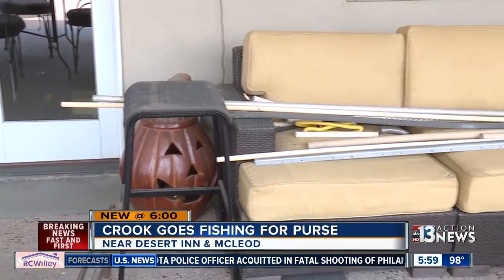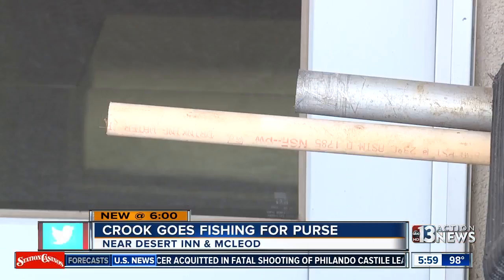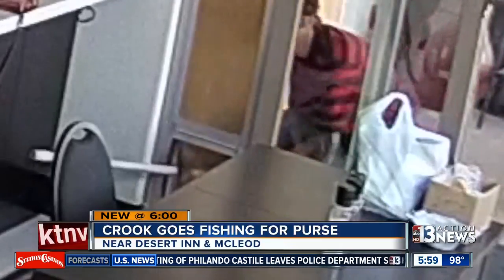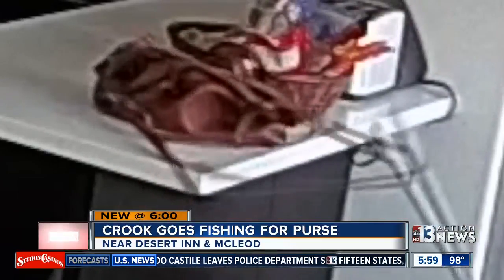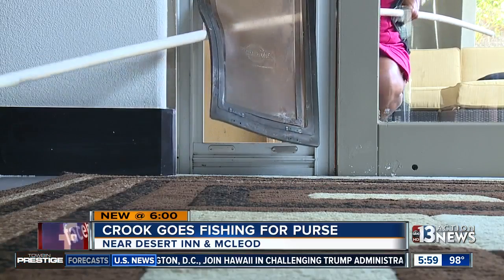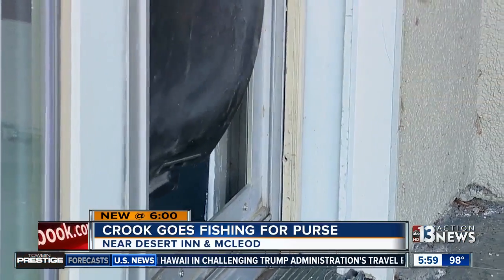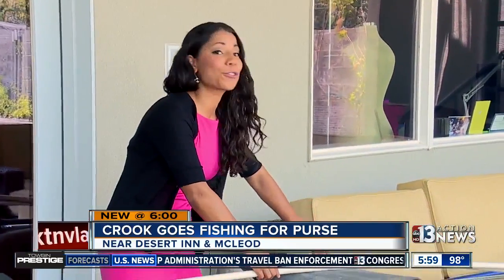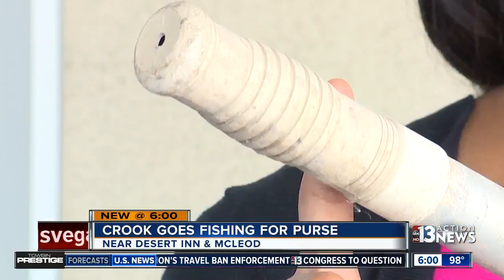It wasn't until Stefan looked at it — he said he's taking a pole from the backyard from some leftover construction. The thief sticks a pole through a doggy door, slides it through the handle of the purse, and then you hear it clunk down and he pulls it through. But he didn't catch the big fish on his first cast. He tried it with one pole, and when that didn't work, he walked over and went to find another tool that was going to give him a better grip.